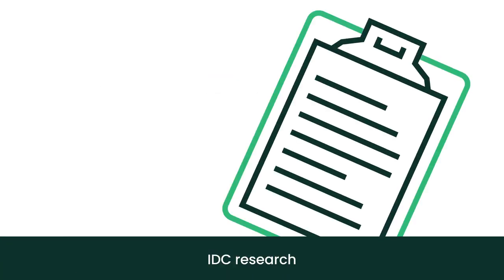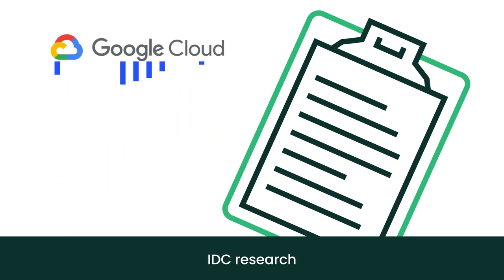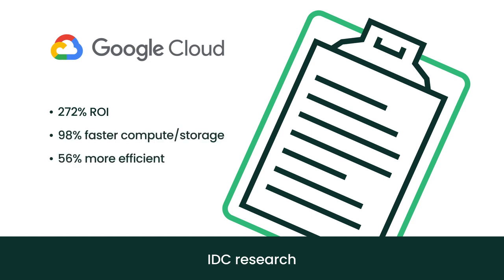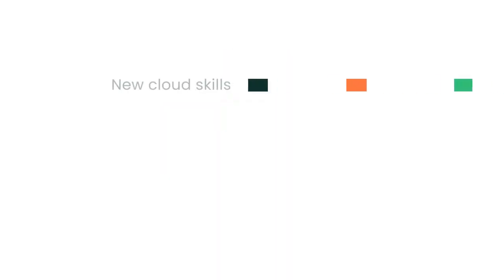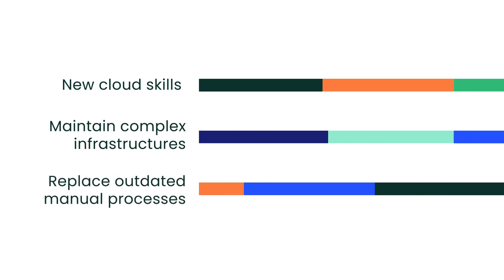Research from IDC shows the value of deploying SAP applications on Google Cloud Platform, including outstanding ROI, faster compute or storage deployment, and more efficient IT teams. But the challenge remains: how exactly can you make the move while at the same time learning new skills for Cloud Platforms, maintaining complex infrastructures, and replacing outdated manual processes?